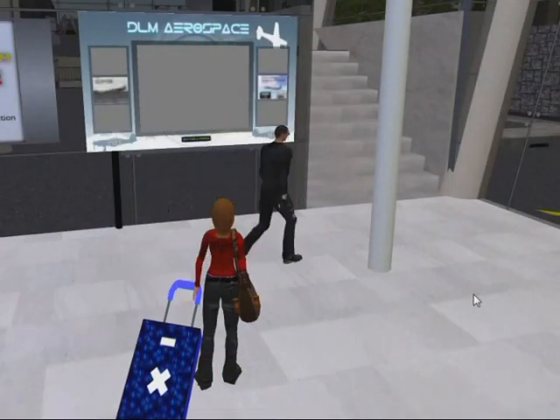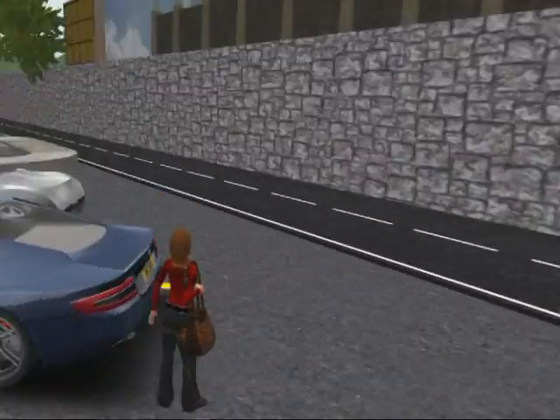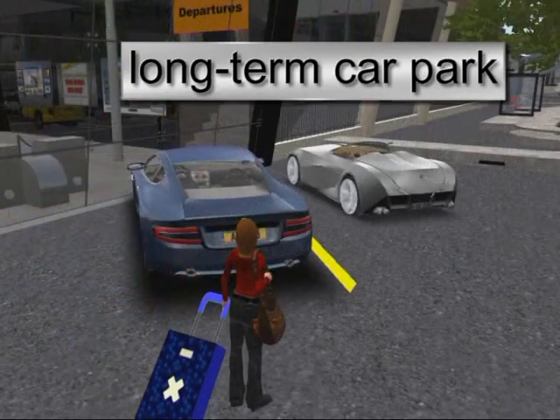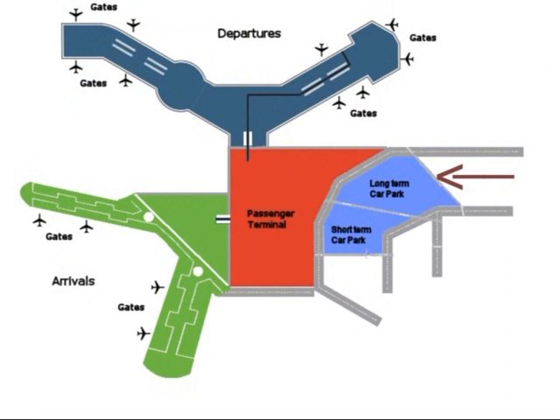So now she is at the airport. The first thing she did when she got there was to leave her car at the long term car park. This is a special car park where travellers can leave their cars for over a week.